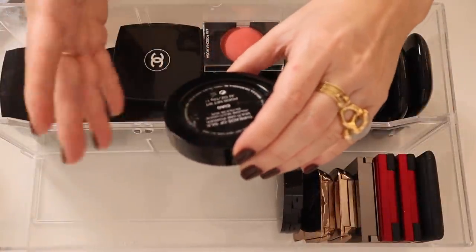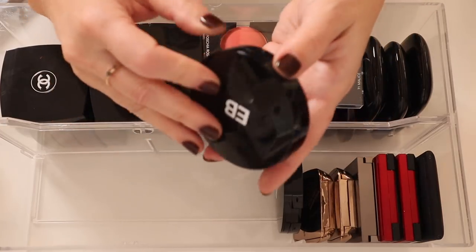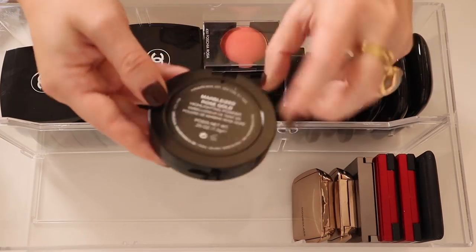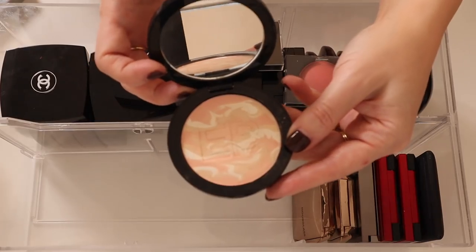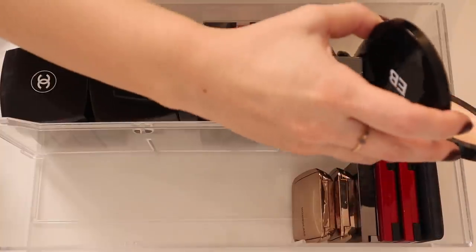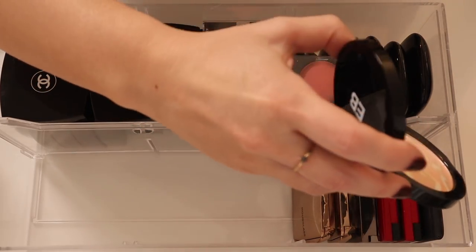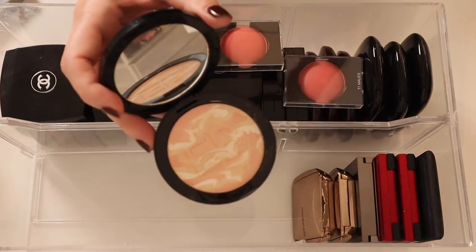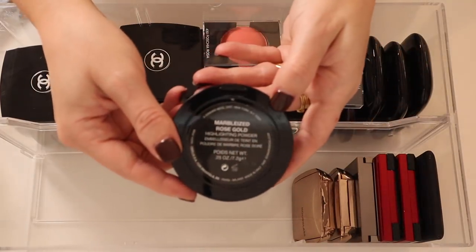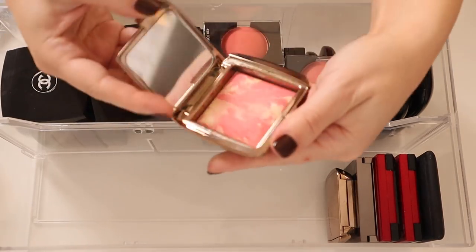I've got two Edward Bess powders that I like to use as blushes. This is Threads of Silk in Chow and here's a highlighting powder in Marbleized Rose Gold. It ends up being a little bit too pigmented for a highlight — a little too deep. Once I get it on the cheeks it just looks really obvious.